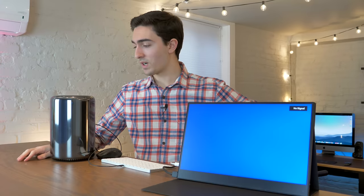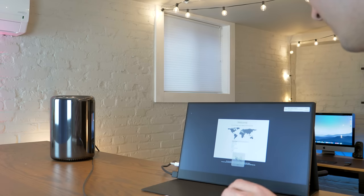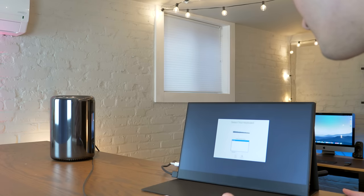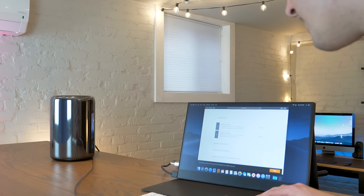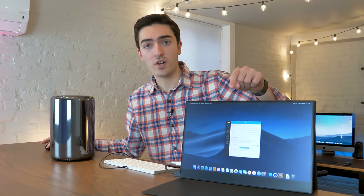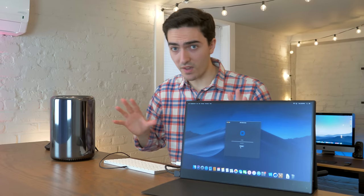All right, let's fire up the old girl. Oh, look at that — we're ready. All right, so I've downloaded some benchmarks. We're going to start off the test with Geekbench 4, just to sort of get a baseline of where this thing falls.